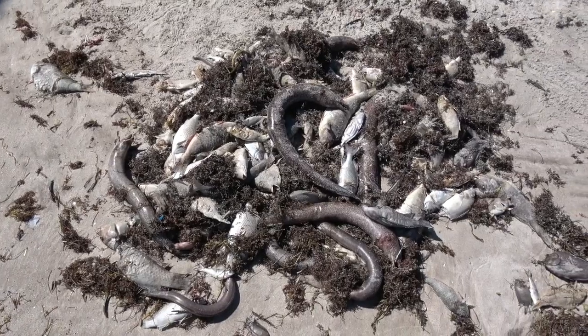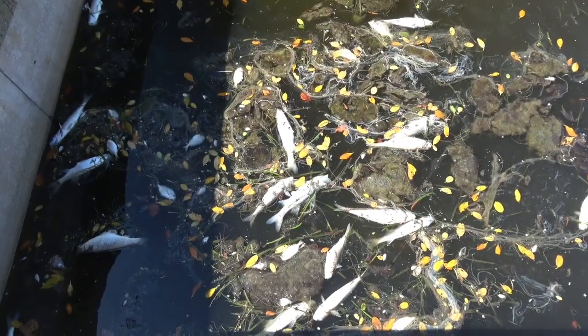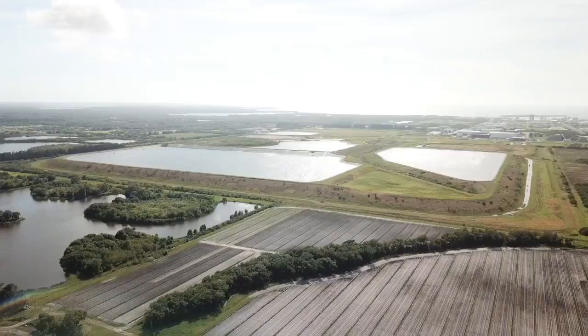That release amounted to an entire year's worth of nitrogen in just 10 days. Small wonder that a few weeks later, Red Tide exploded in the bay, fed by that nutrient-laden water from Piney Point.